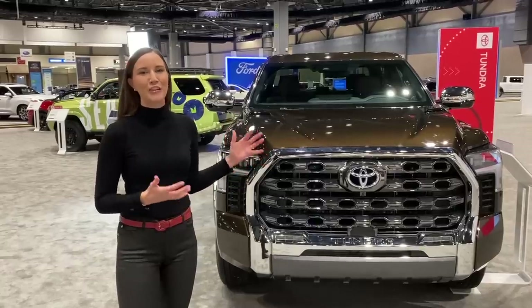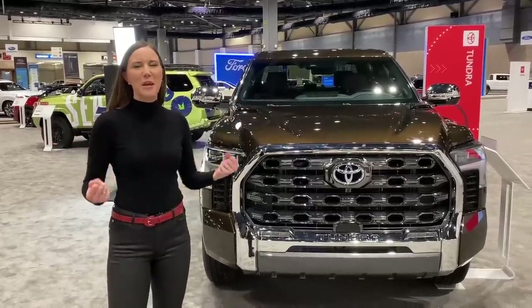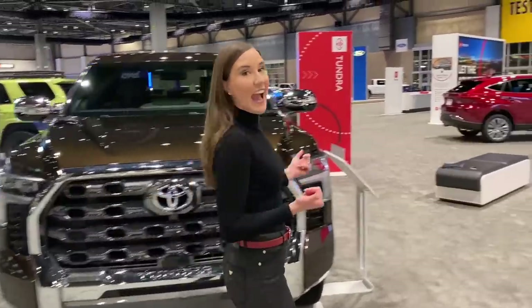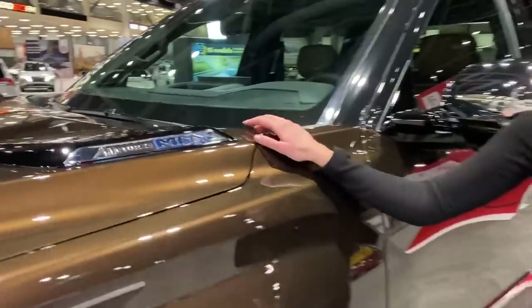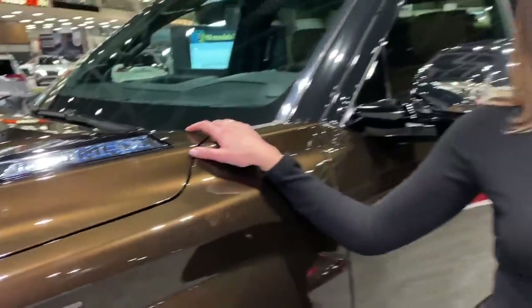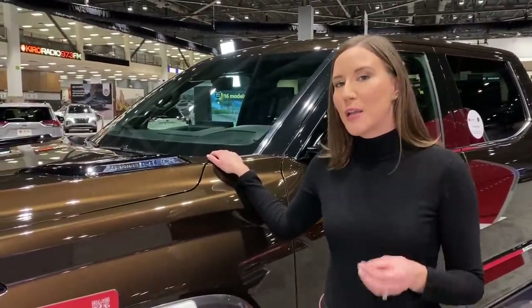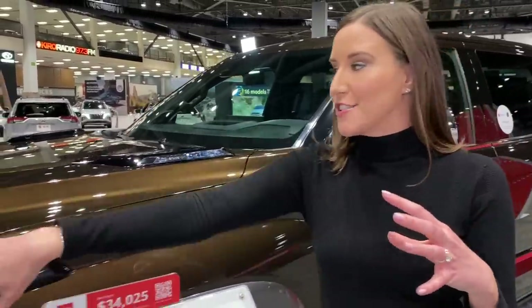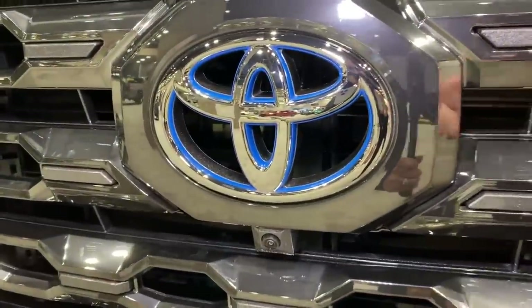Take a look at this gigantic grille — the entire front of the vehicle says grille, and it's big, beefy, mean, and aggressive. Over here we can see the i-Force Max badging — you'll always know if your Toyota Tundra is a hybrid because it says i-Force Max right there. The blue outlining on the 'Max' is a Toyota staple for their hybrid vehicles, and all Toyota hybrid badges have that blue reflection, as you can see in the front badge right here.